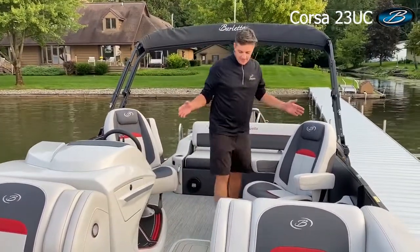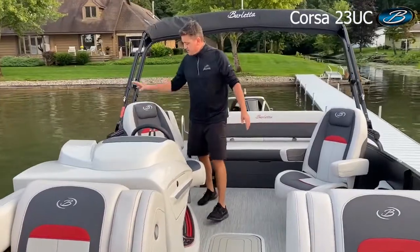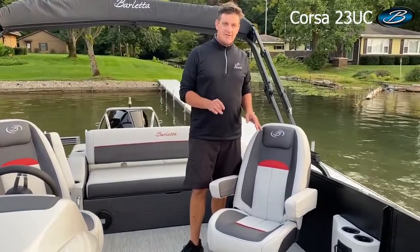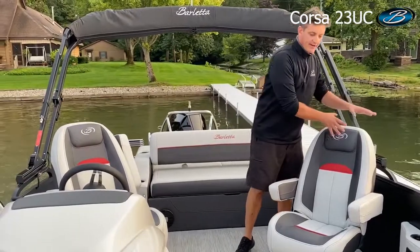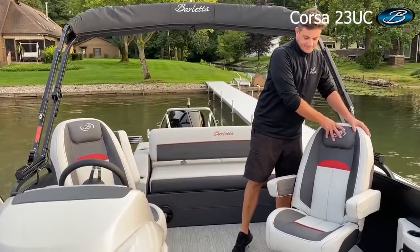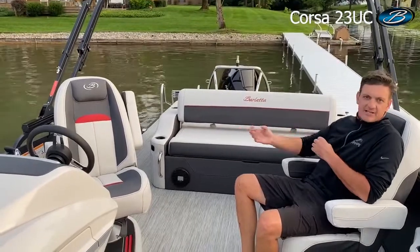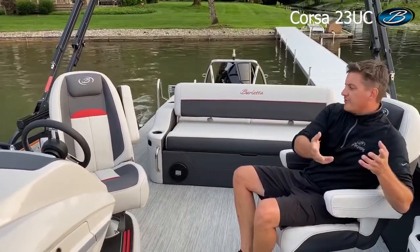As we move midship on this boat, of course, our awesome sporty Corsa helm with a nice tall high-back captain's chair. And then on the UC — the last C in UC stands for co-captain on our models. So you can see I have an identical chair to the captain's chair for my co-captain. Good symmetry back and forth. It's really a great seat — I've got great access and great conversation fit to the captain, plus still good dialogue back and forth with the people in the bow.